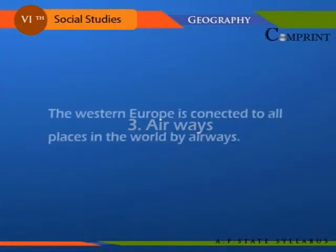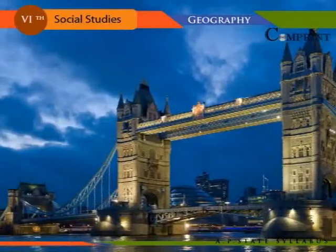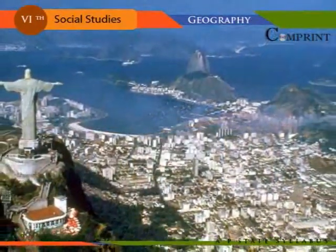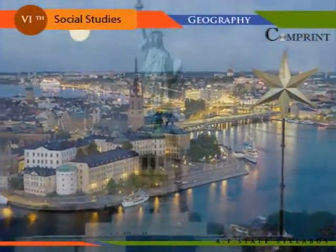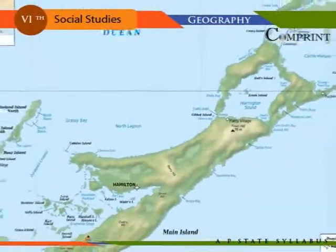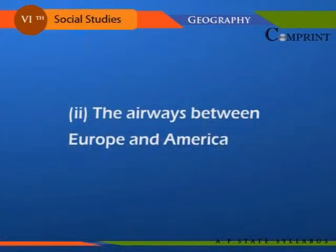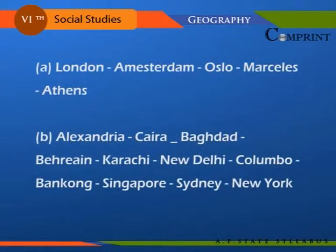Western Europe is connected to all the places in the world by airways. The airways between Europe and America include routes: London–Lisbon–Dakar–Salvador (Brazil)–Stockholm–Oslo–Ottawa–New York; London–Paris–Lisbon–Bermuda–New York; London–Shannon–Gander–New York. The airways between Europe and Asia include: London–Amsterdam–Oslo–Marseilles–Athens–Alexandria–Cairo–Baghdad–Bahrain–Karachi–New Delhi–Colombo–Bangkok–Singapore–Sydney.